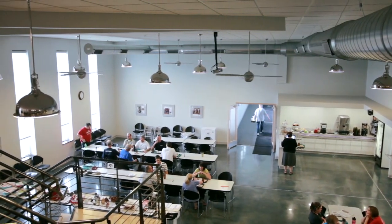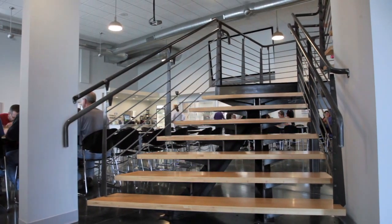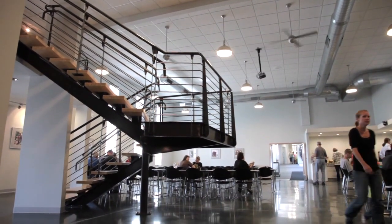We also utilized soy-based insulation and unused capacity of our existing HVAC system for efficient heating and cooling. The centerpiece of our warehouse renovation is a staircase built by a local craftsman using durable and natural materials, including steel and sustainable bamboo treads.